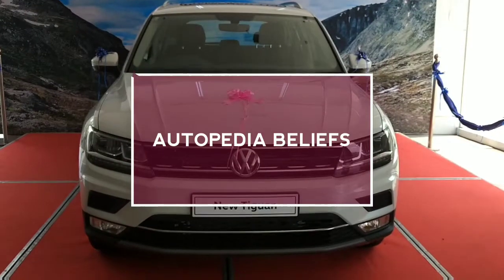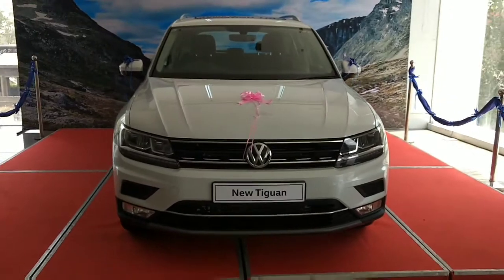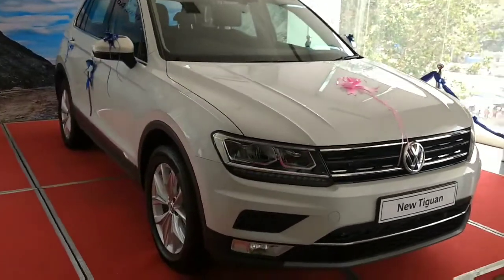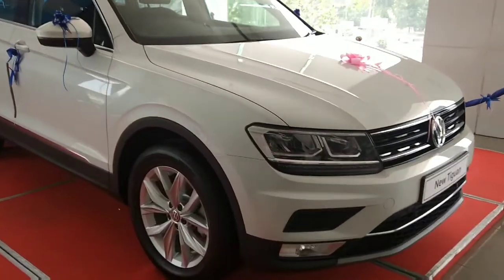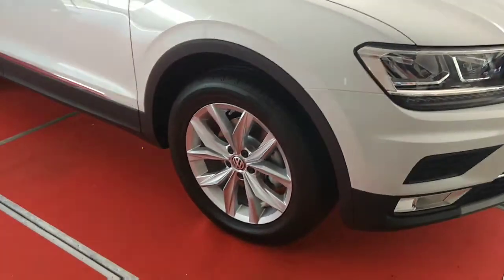Greetings from Autopedia Beliefs. Today I'm going to review the new sensation Volkswagen Tiguan launched in India to compete with market giants in this segment — I'm talking about BMW X1 and Audi Q3.